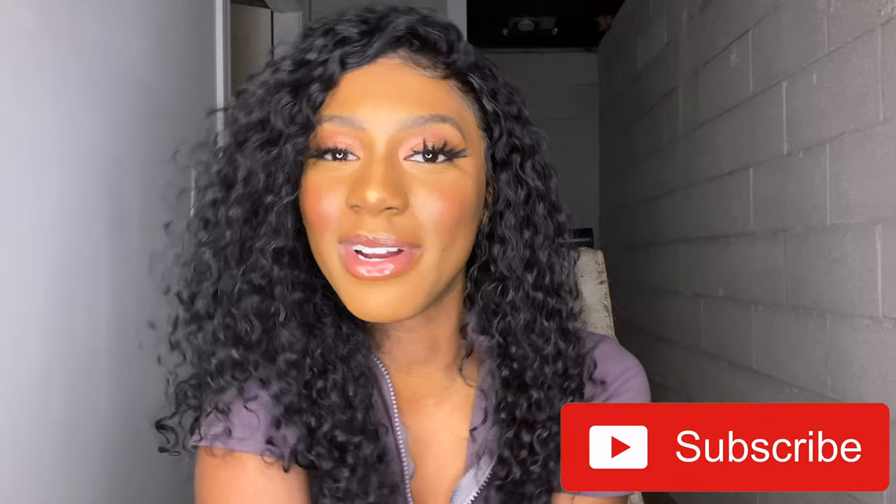That's about it for this video — those are all the tips and tricks I wrote down in my journal. I hope you guys enjoyed this video. Don't forget to like, comment, and subscribe, and I'll see you guys in the next video. Bye!